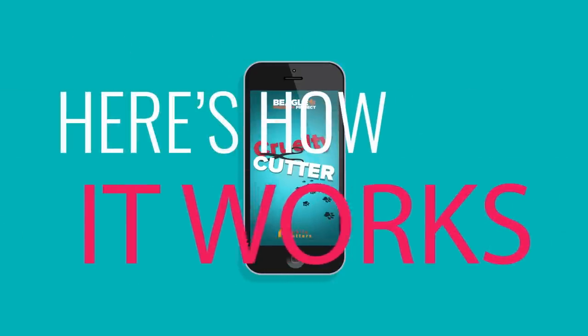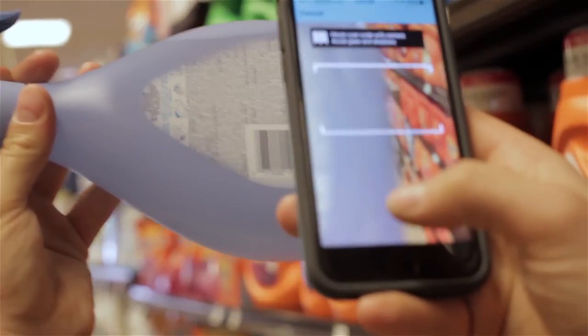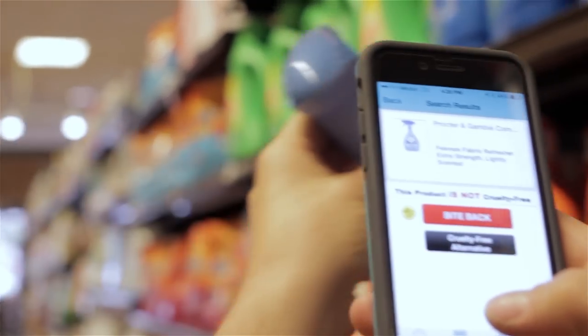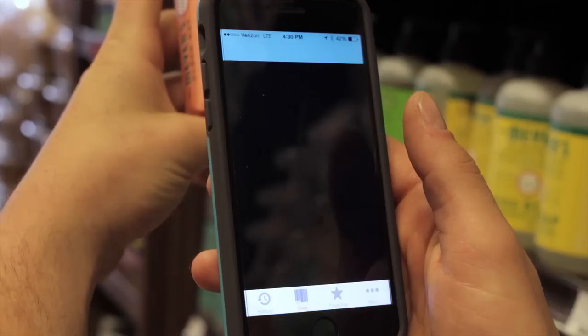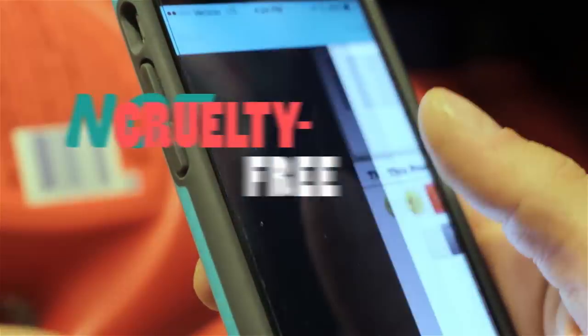Simply download the app on your iOS or Android device. Open the scan feature and scan any barcode right in the aisle of the store, before you buy. Within a second, the app will give you the result: cruelty-free or not cruelty-free.